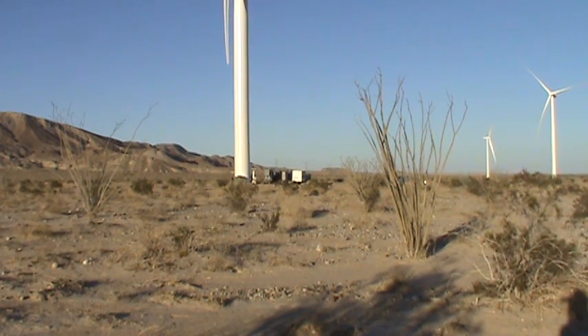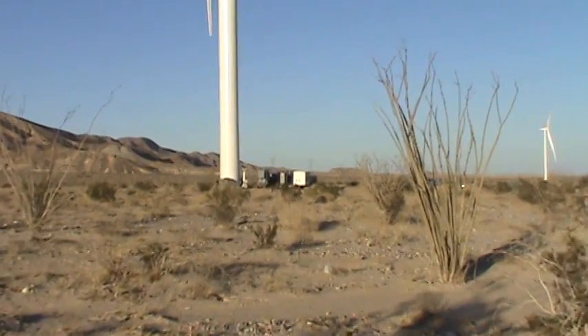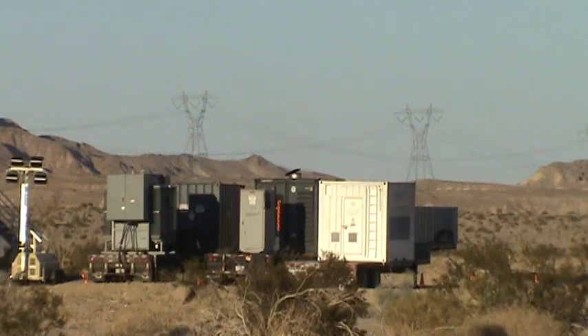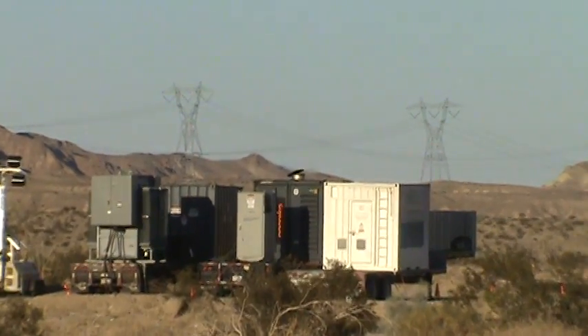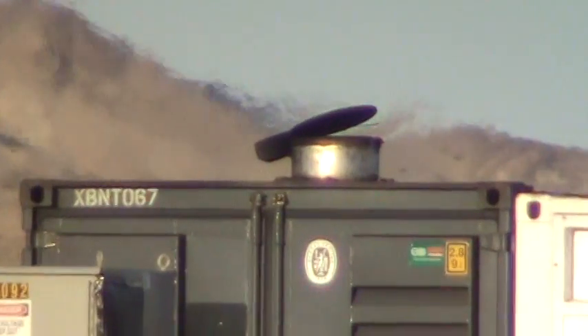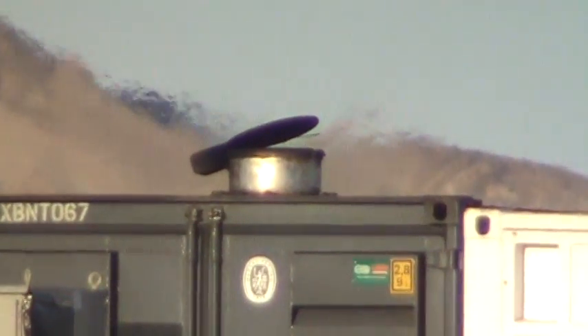This is just one of them — there's more out here, and these things are running 24-7. I'm not sure if they're diesel or what, but they've got a pretty good size exhaust on it. And as you can see right here in this video, you can see the heat coming out of this exhaust.